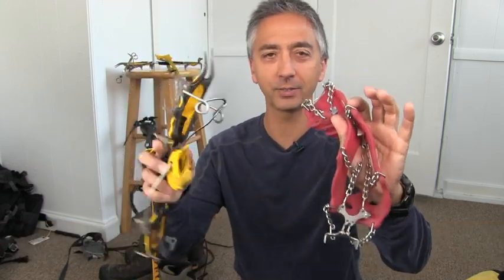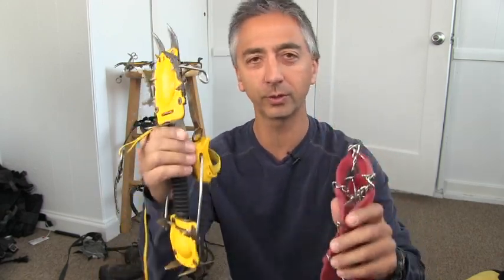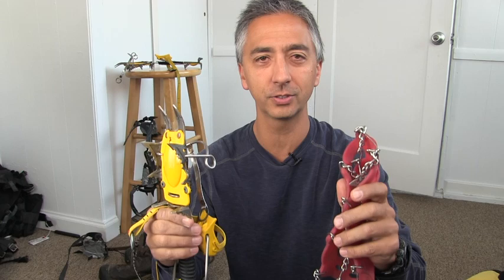Hi, my name is Aaron Linsdow. I'm a Polar Explorer and professional traveler. Today I'm going to help you decide how to choose between micro spikes and crampons — what are the pluses and minuses of each. I'm going to get to that in this video.